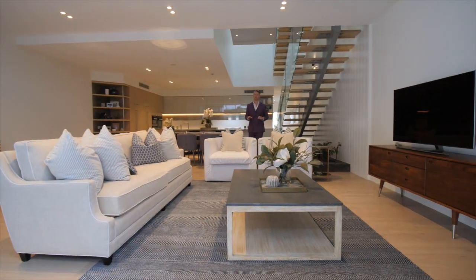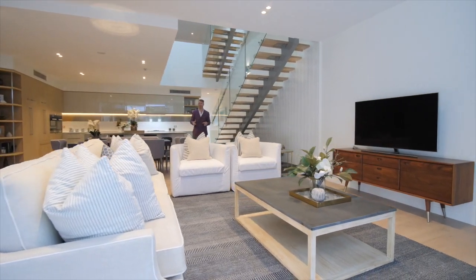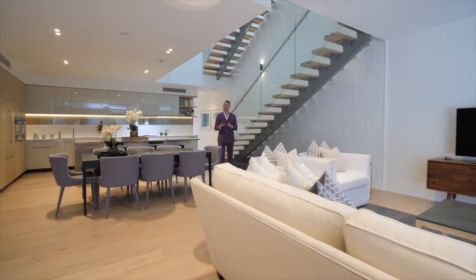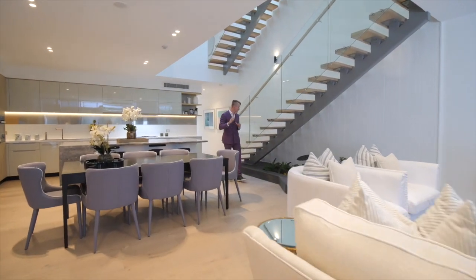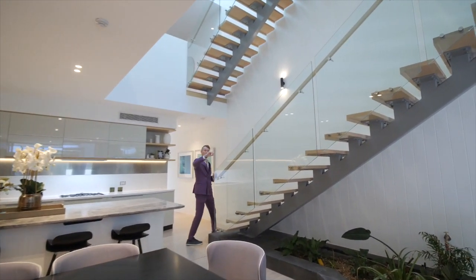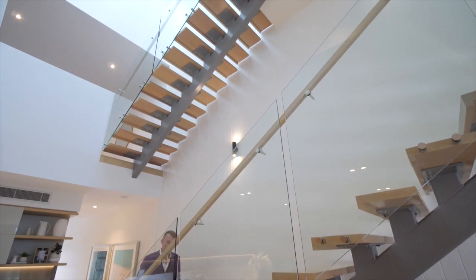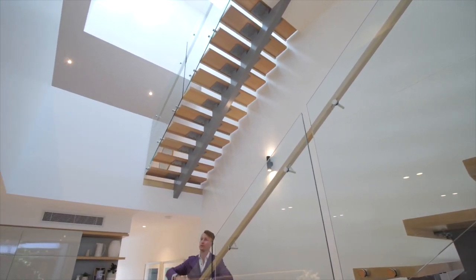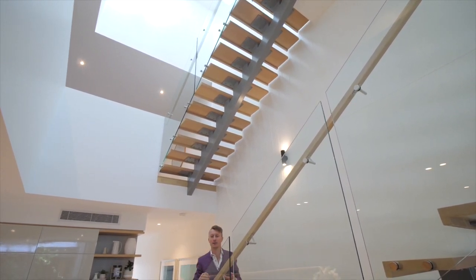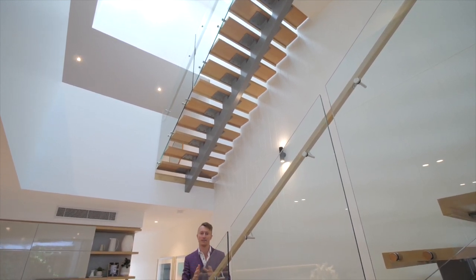Staircases can sometimes be seen as problematic, but when Arcafield were given the arduous task of designing these graceful, large terrace homes, they decided to make the staircase a feature. As you follow me up, you'll notice that not only does this staircase transcend to the first level, but they've created an amazing atrium with skylights at the ceiling. You really get the full effect of natural light, and if you're going to be spending a lot of time at home, what better place to do it with plenty of natural breezes and natural light.